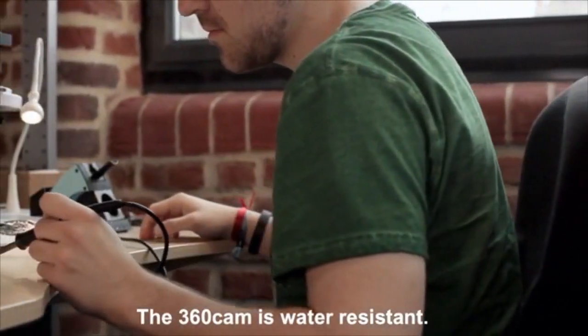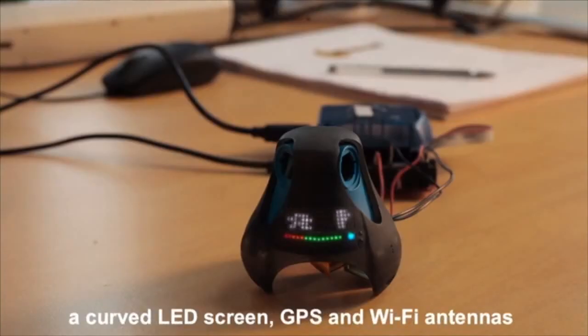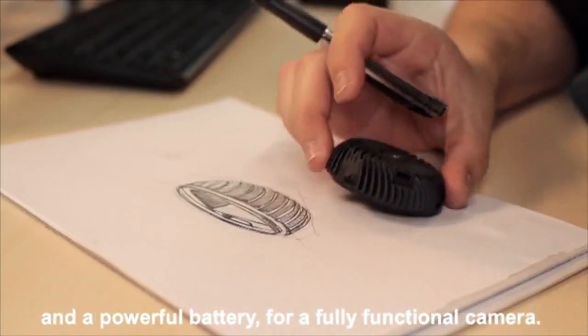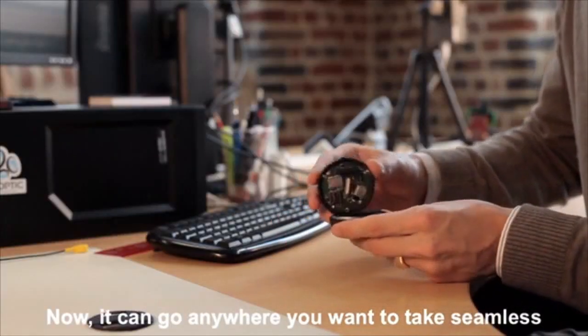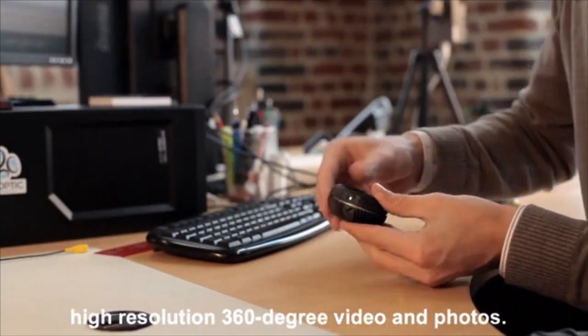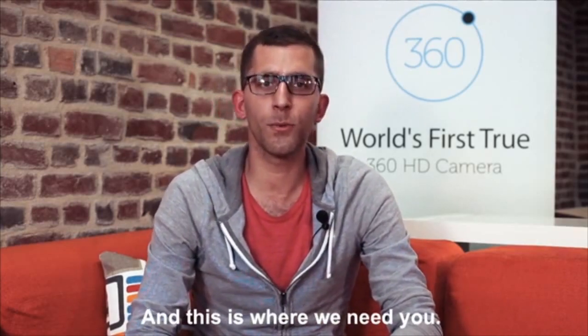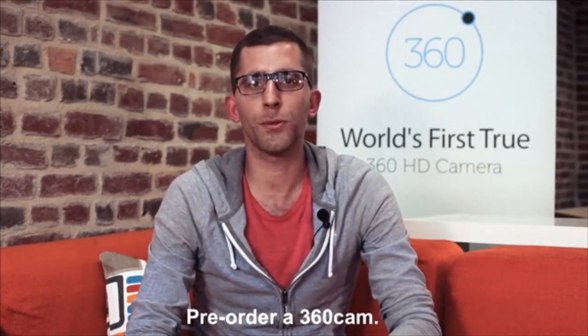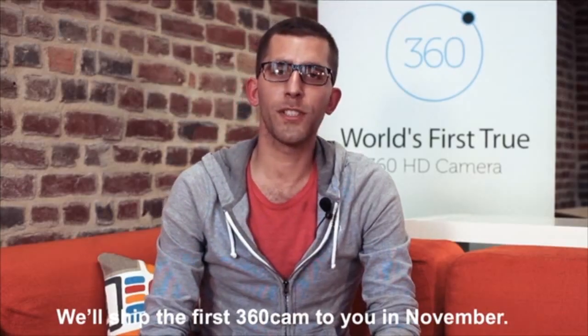We overcame many challenges to integrate a curved LED screen, GPS and Wi-Fi antennas, and a powerful battery for a fully functional camera. Now it can go anywhere you want to take seamless high-resolution 360-degree video and photos. Our suppliers are ready to go. This is where we need you. Pre-order our 360 Cam. We appreciate your support and feedback. We'll ship the first 360 Cam to you in November. Thank you.